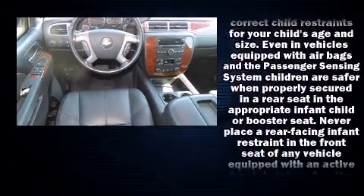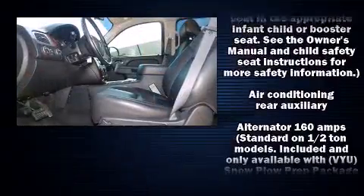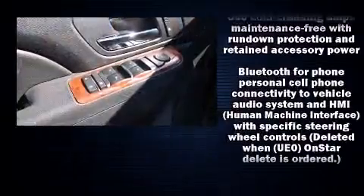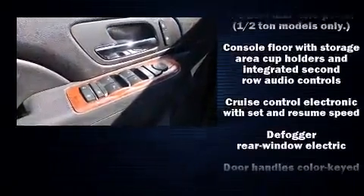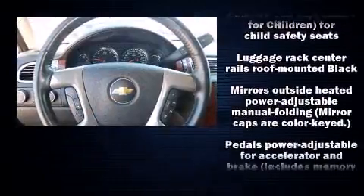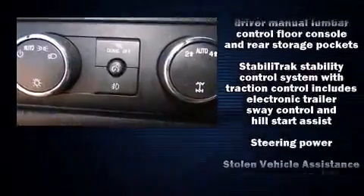Third row seats provide an even greater maximum passenger capacity. Premium sound drives nine speakers, providing you and your passengers a sensational audio experience. Electronic stability control ensures solid grip atop the road surface, no matter how challenging the driving conditions.